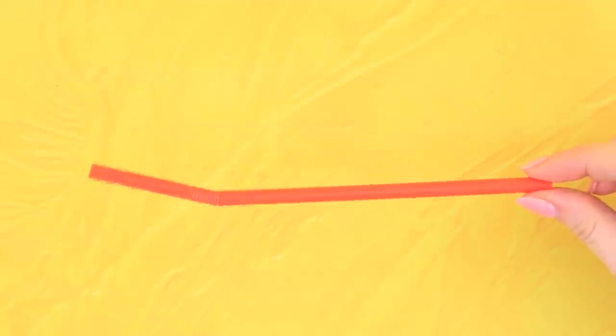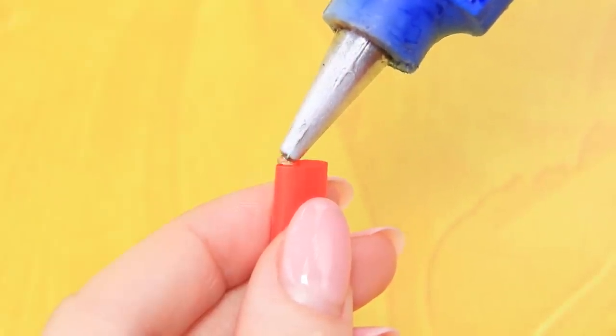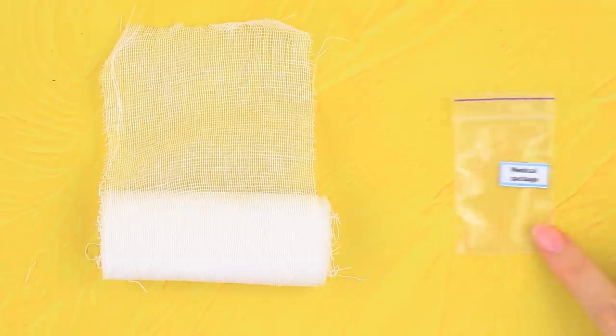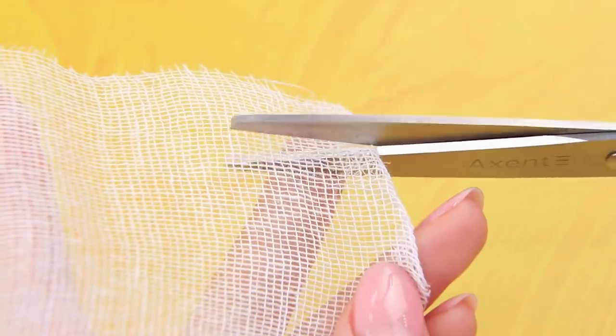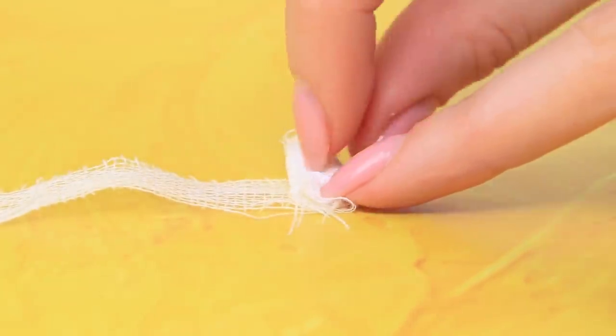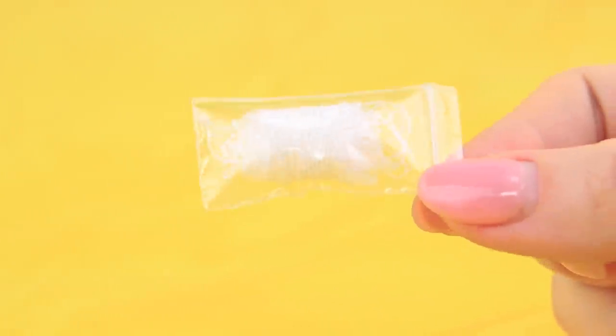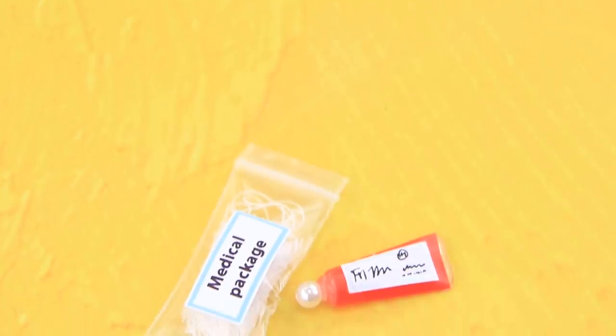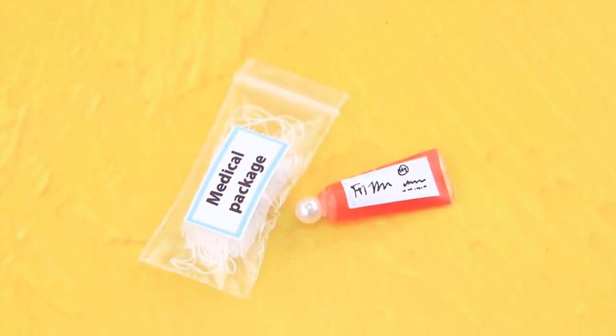Seal one edge of a straw and fill it with hot glue. Add a lid and a label of an ointment. A huge bandage and a ziploc bag — we need to make everything smaller! Make a small roll of bandages, and a tiny ziploc bag will keep it sterile. Glue on a label — this should be in everyone's first aid kit!